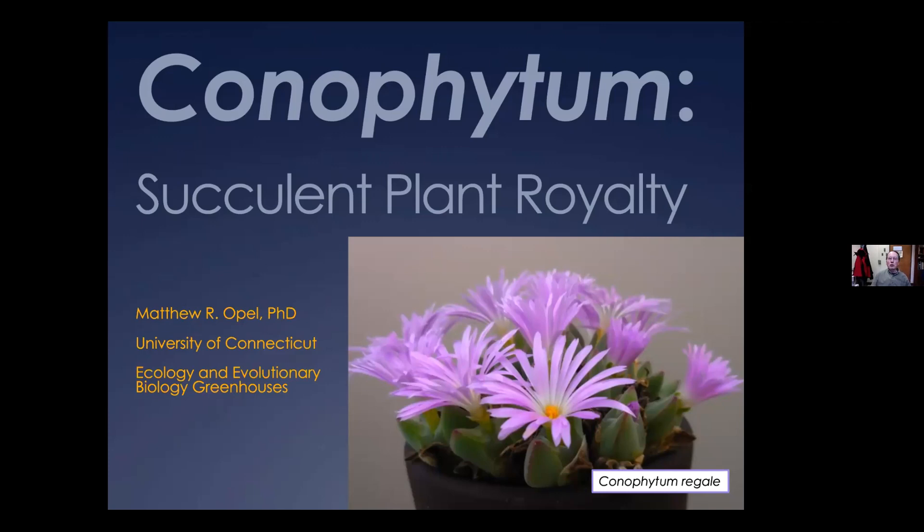I'm going to be talking about the genus Conophytum — succulent plant royalty. The Conophytum in the picture here is the royal Conophytum, Conophytum regale. Just in the past couple of years, Conophytum has become extremely popular. People at Mesa Gardens say that it's by far the most popular genus of plants that they sell these days. It's really just happened since 2019 or so — it was maybe a little bit obscure before then, but the popularity has really taken off. They've kind of displaced Haworthias as the previous premier group of succulent plants for collectors.